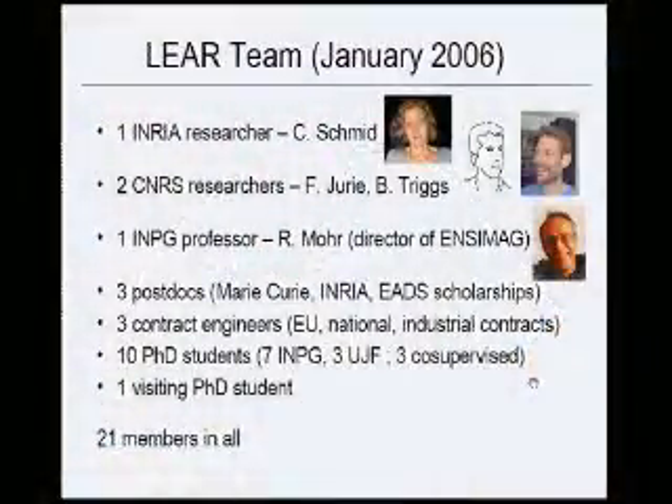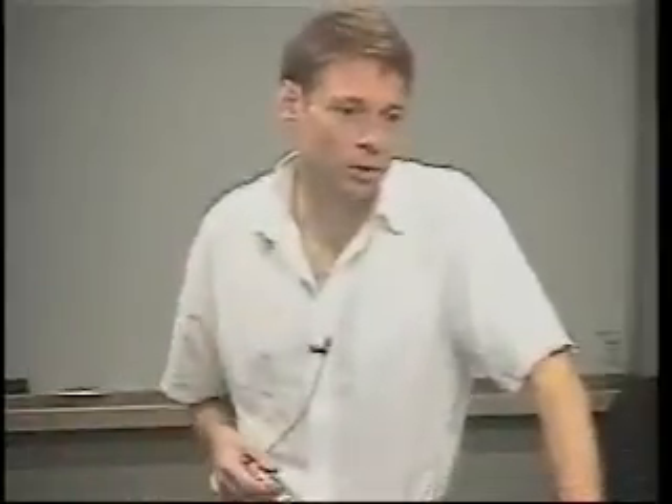The team includes Cordelia Schmidt, an expert on invariant features, Frederick Jury, an expert on recognition and visual features, and myself. There's also a professor who runs ONCEMAG, the Engineering University in Grenoble, and two more permanent staff: one working in coding theory and the other in machine learning. There are many European projects and collaborations with Oxford, Illinois, Australian National University, and others.